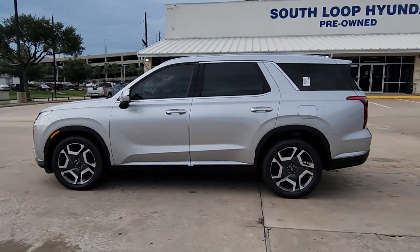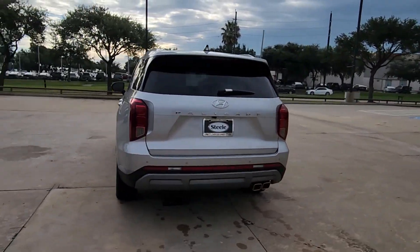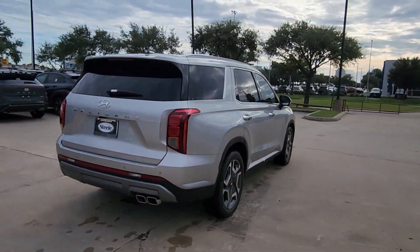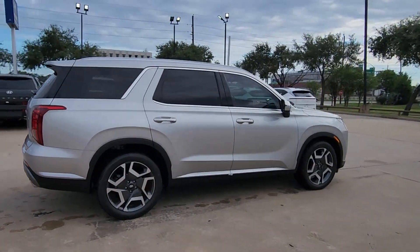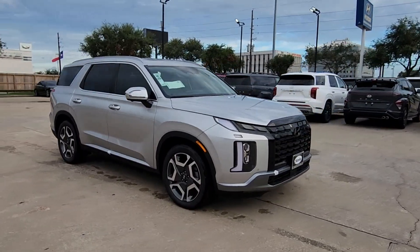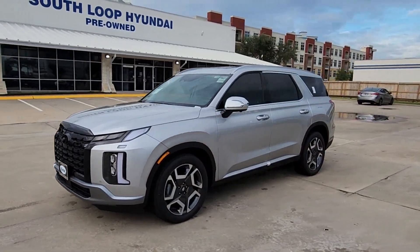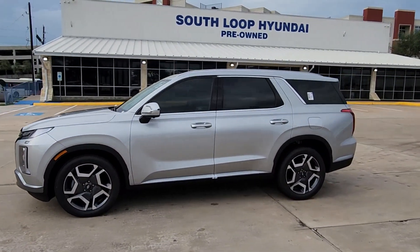Go home happy with the 2024 Hyundai Palisade. This boldly styled, highly capable Palisade is an outstanding value. Three-row seating, a premium interior, ample cargo area, available all-wheel drive, V6 power, and standard driver assistance are just some of the many features that make this spacious crossover irresistible.